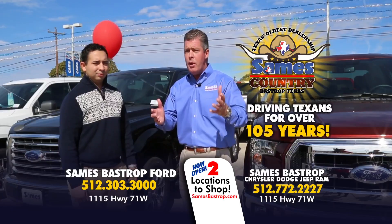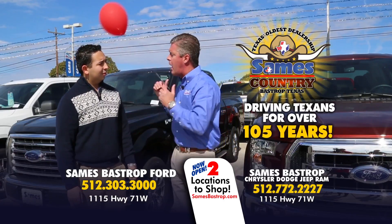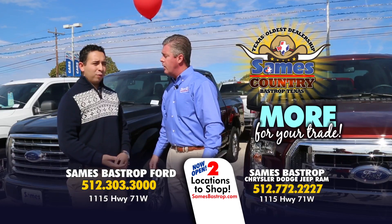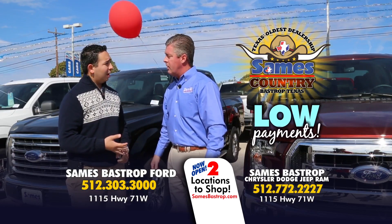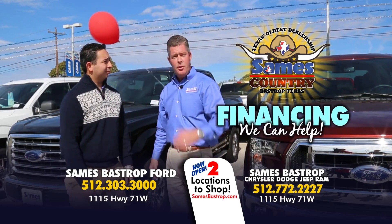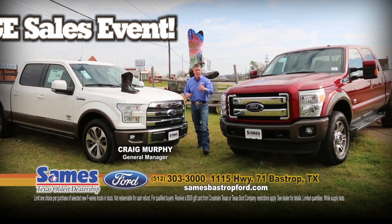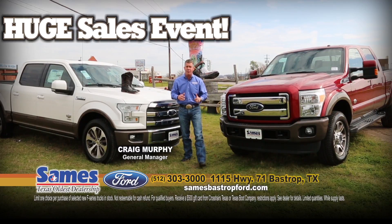Here's Mr. Rodriguez. Mr. Rodriguez, why did you buy your car from Sames Bastrop Ford? Because they made it so easy for me — they gave me more for my trade, they gave me the payment I wanted regardless of my credit. Sames Bastrop Ford, 15 minutes east of the airport — come see us.